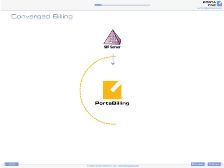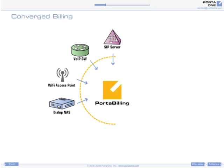Converged Billing. Porta Billing 100 is a converged billing system that allows you to manage, provision, and rate a wide variety of different services for your customers. This includes traditional telecommunications services, voice or video calls and messaging, internet access, dial-up, Wi-Fi, data transfer, and various other services. A pay-per-view movie purchase, for example.